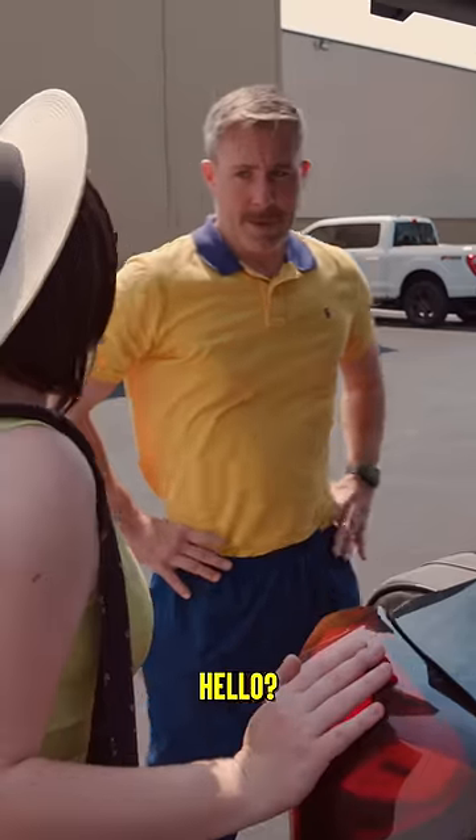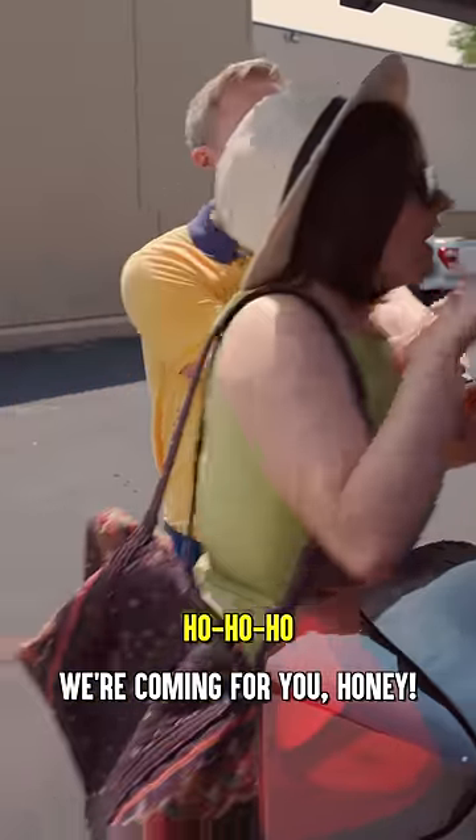Did you pack our daughter? Hello? Anybody there? We're coming for you, honey! Hold on, hold on, hold on.